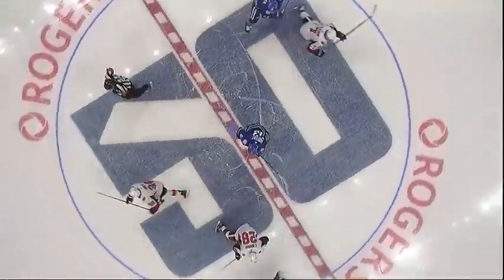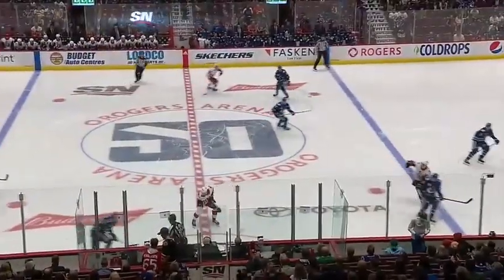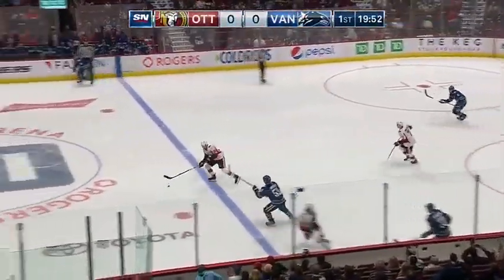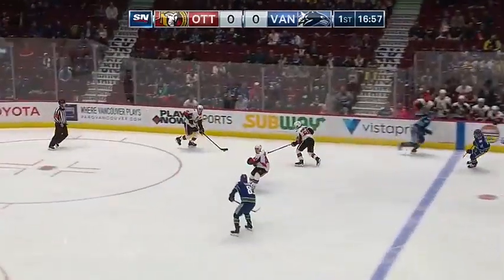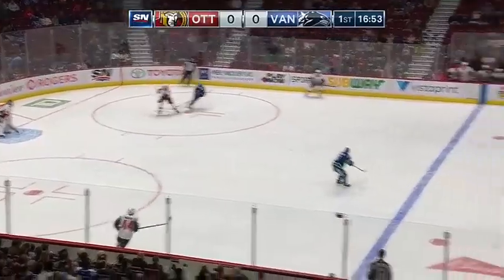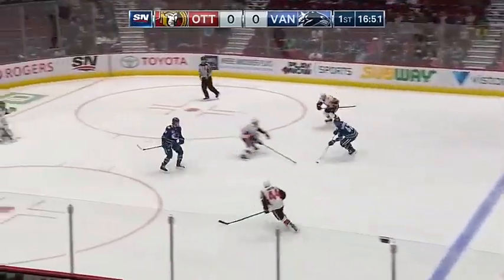The Canucks start with Bo Horvat between Tanner Pearson and JT Miller and we're underway with the Senators controlling the puck and dumping it over the Vancouver line. Brady Kachuk trying to come up with it, Zach McEwen after it — onside says the linesman. McEwen heads to the bench on a change as the Senators control the puck but they give it away to Berchik.